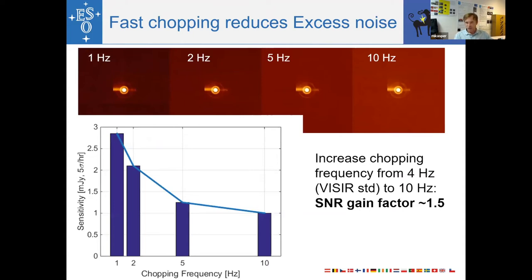Fast chopping is mostly needed to reduce excess low-frequency noise. From our commissioning data, with the ticker switch rotating at 1 Hz, 2 Hz, 5 Hz, and 10 Hz, you can see the corresponding reduction in noise. The sensitivity gain between standard 4 Hz chopping and 10 Hz chopping — the maximum we can achieve — is quite significant: about a factor of 1.5 in SNR, achievable either with the ticker switch or with the DSM.